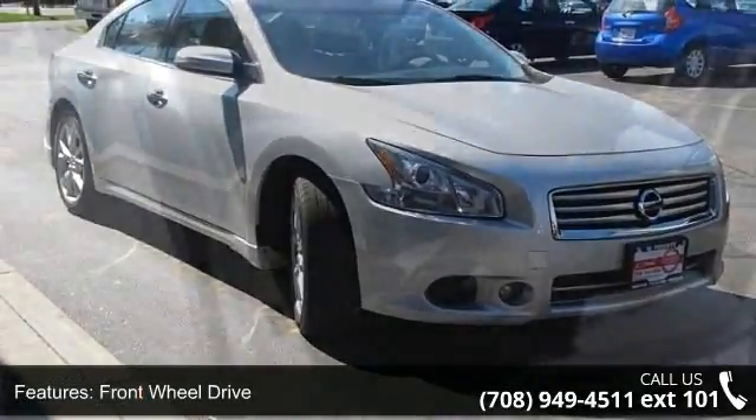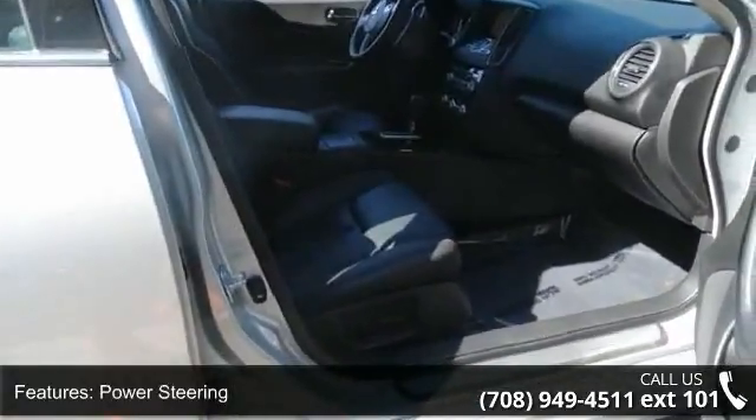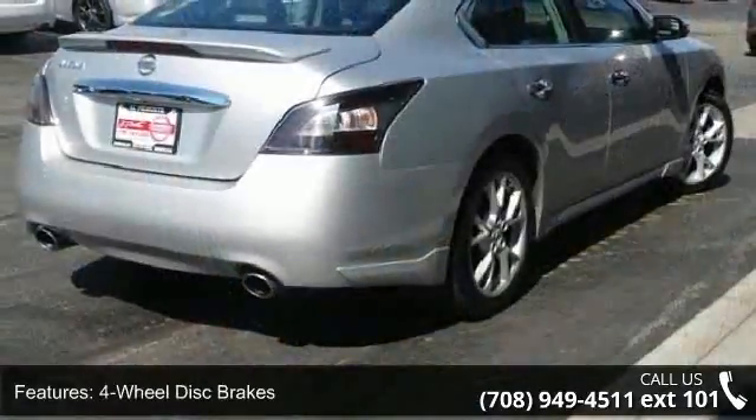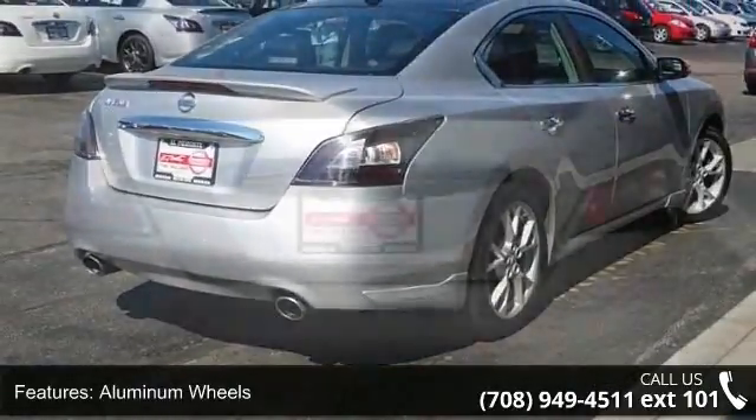Power steering, four-wheel disc brakes, aluminum wheels, tow hooks, automatic headlights, MP3 player, steering wheel audio controls, auxiliary audio input, and Bluetooth connection.